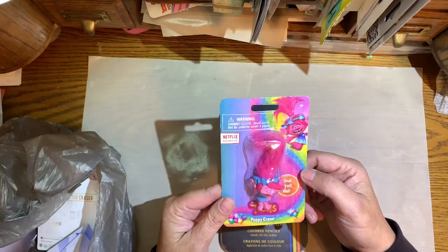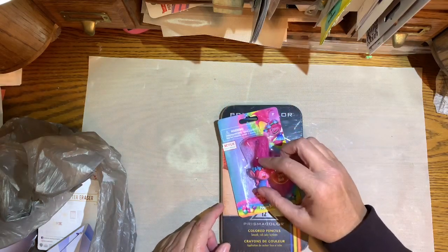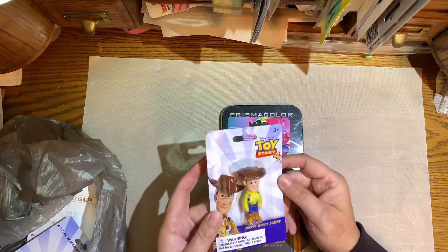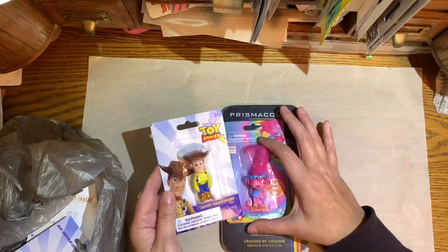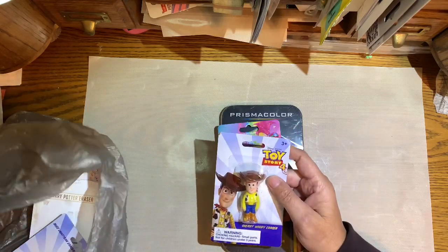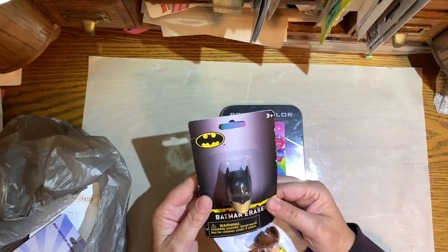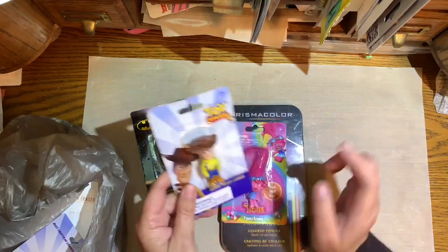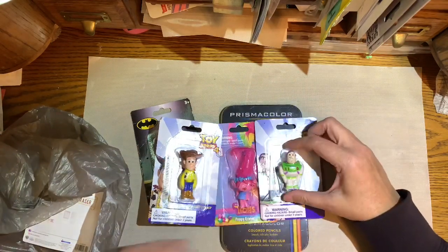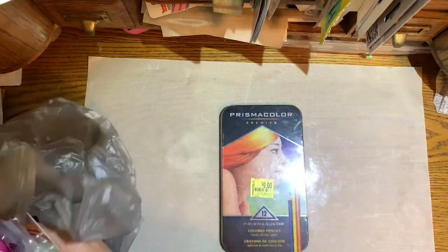They also had these erasers on sale — I think these were a dollar. This is a little troll; trolls were really popular when I was a kid, so it's kind of nostalgic. I love Disney, so when I saw this Woody eraser — a lady in our church, Michelle, gave these to me because she knows I love the little erasers. She didn't get the Batman one, I think because she wasn't sure I'd like it, but it's tiny so I went ahead and got it. She also gave me a little Woody and here's Harry Potter.